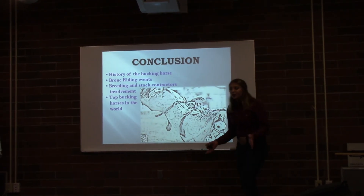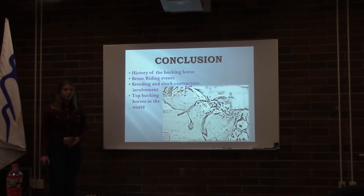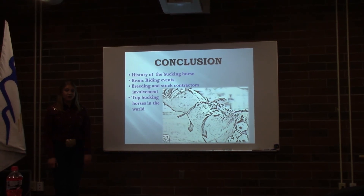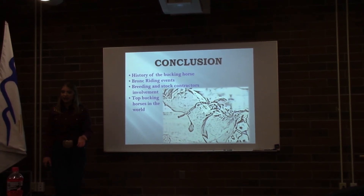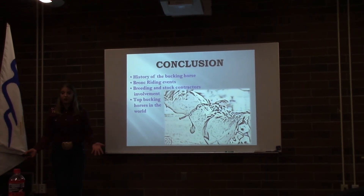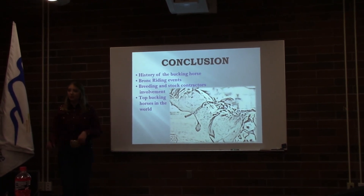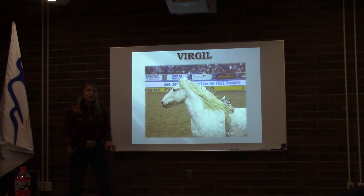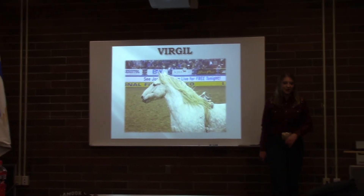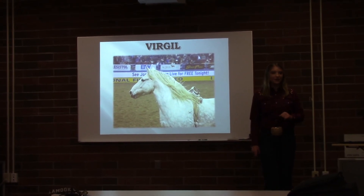The world of rodeo has an amazing history, but the animal athletes that are a rich part of that history are the true stars. Today I hope I gave you a little more insight into the history of bucking horses in rodeo, a clear understanding of rodeo's bronc-riding events, how breeding and stock contractors have contributed to bucking horses today, and finally, increased your familiarity with some of the top bucking horses in the world. If you remember all the horses I introduced you to, you'll recall that all of them have been inducted into the Pro Rodeo Hall of Fame — except the last one, Virgil — but keep your eye out, I bet you'll see him in there someday.